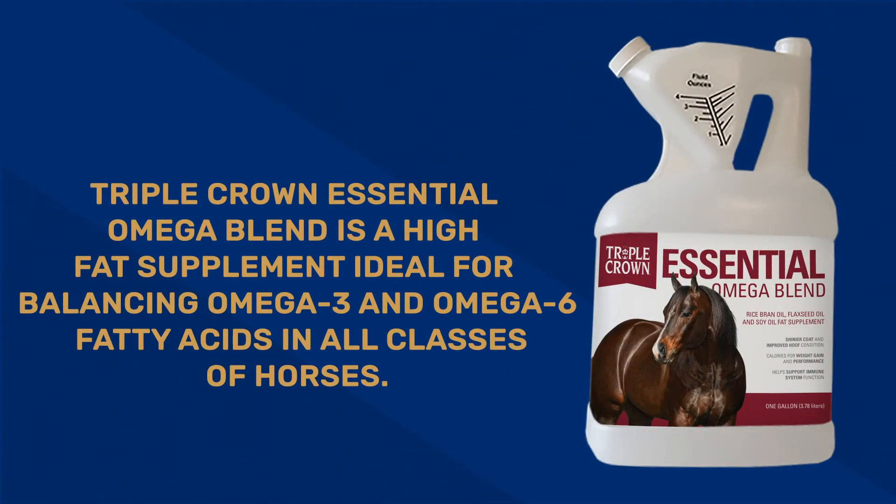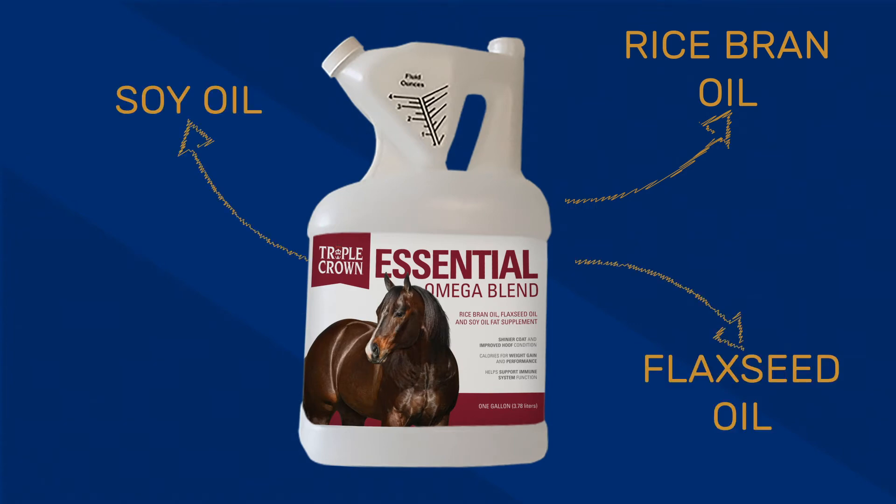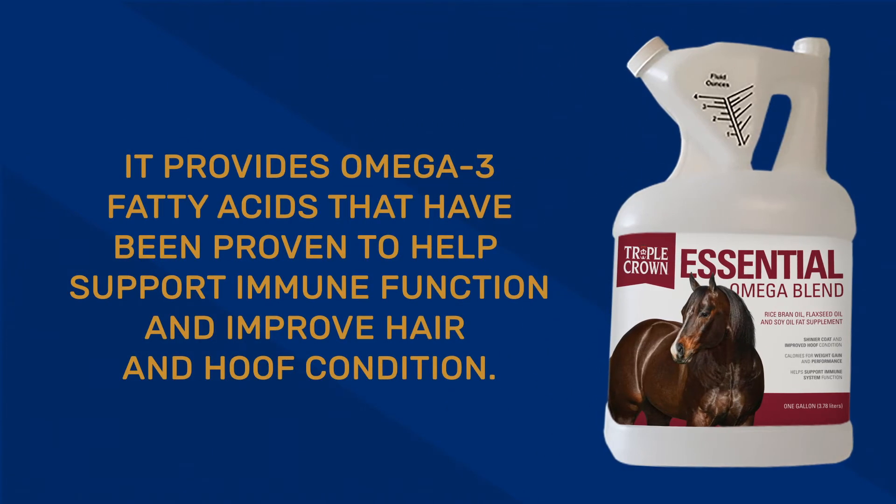Triple Crown Essential Omega Blend is a high fat supplement ideal for balancing omega-3 and omega-6 fatty acids in all classes of horses. A unique blend of rice bran oil, flaxseed oil, and soy oil, it provides omega-3 fatty acids that have been proven to help support immune function and improve hair and hoof condition.